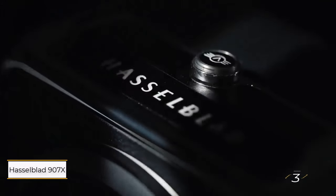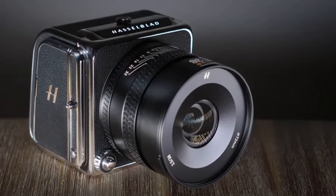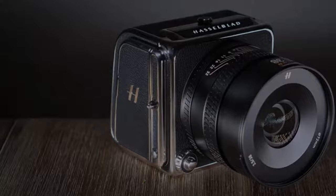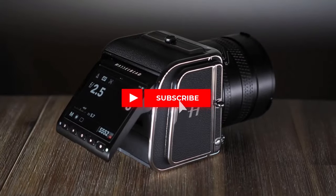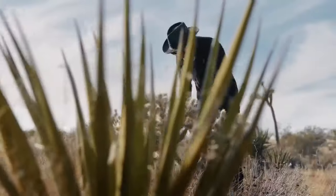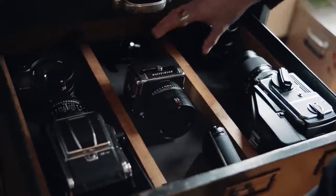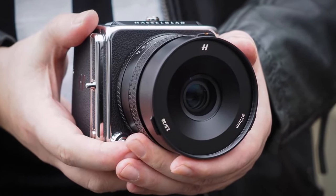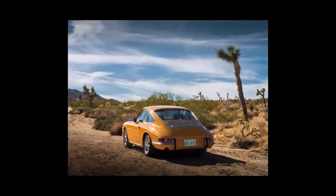Number three: Hasselblad 907X and CFV 100C. While the X2D stands as a pinnacle of aesthetic appeal, it may not cater to every photographer's needs. The 907X and CFV 100C duo sports the same remarkable sensor and image processor. The 907X serves as a conduit for the CFV 100C digital back, facilitating compatibility with modern XCD lenses, yet its versatility extends to classic Hasselblad V bodies such as the revered 500C, and can adapt to other camera systems via V plates, transforming them into formidable 100-megapixel setups.